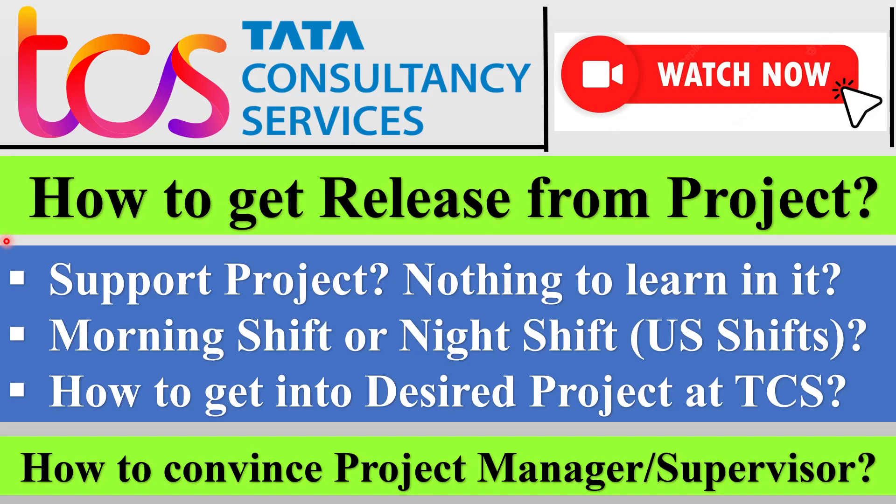Hello everyone, welcome back to our YouTube channel, Airtek. Hope you all are having a fantastic day. Let us begin with today's video, which is going to be on a very important topic: how to get a release from a project, or how to get into a good project. These two points we are going to discuss in detail, so make sure you watch this video till the very end.